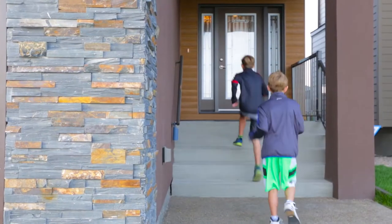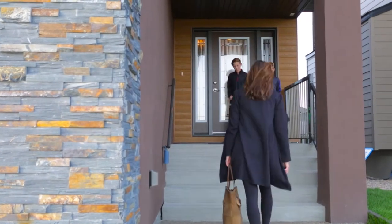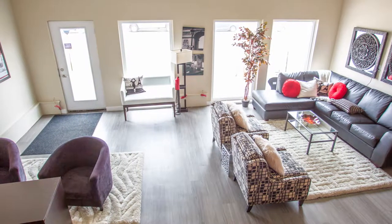Its architecturally pleasing modern front design, accentuated with rich stonework and trim, will make you proud to own this home as you pull into your double garage, chocked full of additional space for storage or toys.